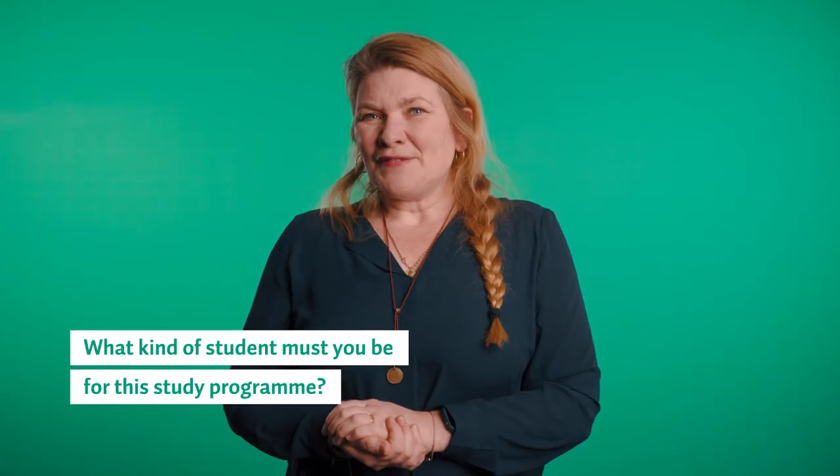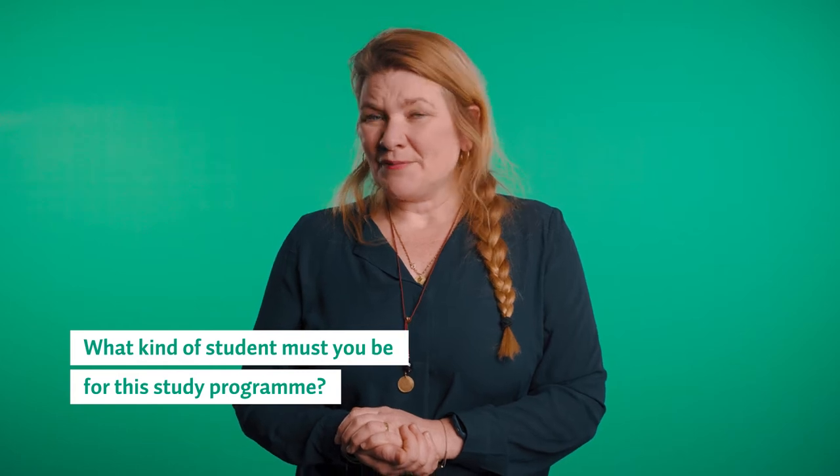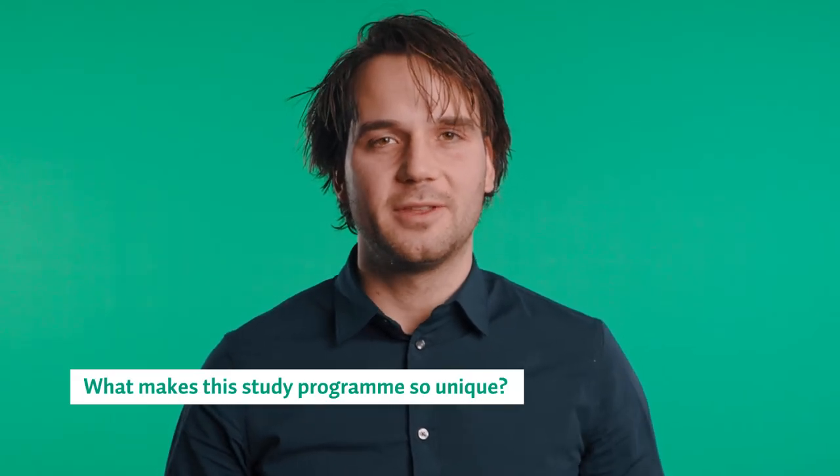Students need a relevant bachelor's degree to enter the program, and that can be anything from civil engineering to business management. International students need to prove their level of English at an IELTS 6.0 level or similar. The course consists of five different modules and a final thesis.